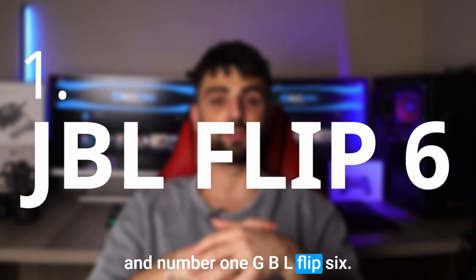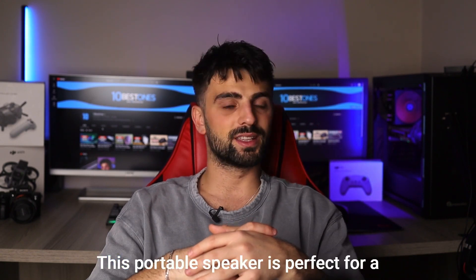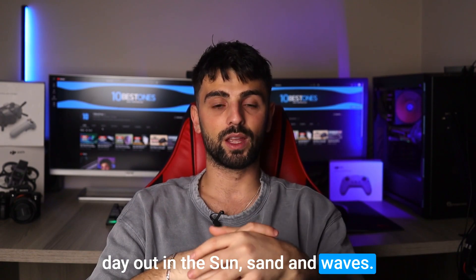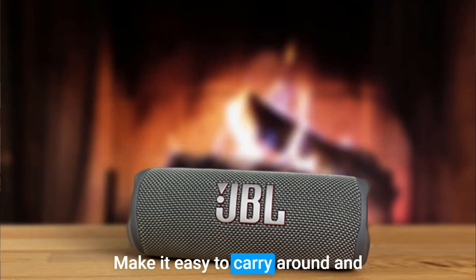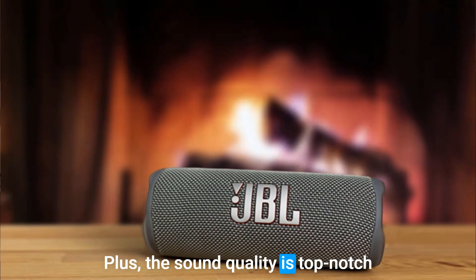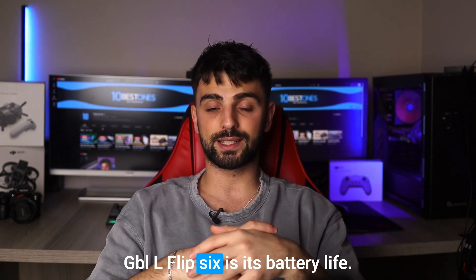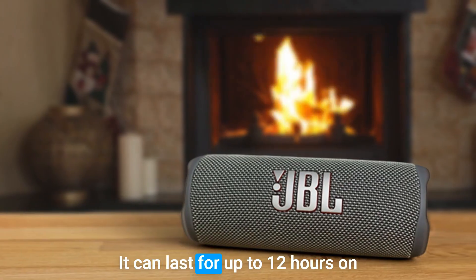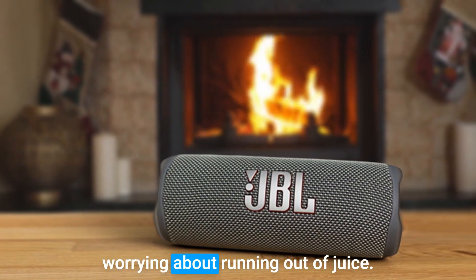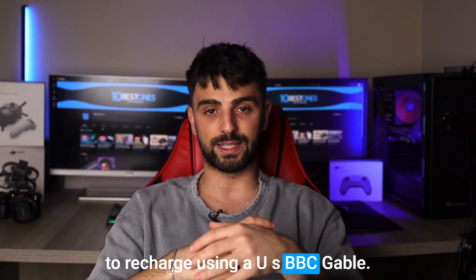And number 1: JBL Flip 6. The JBL Flip 6 is hands down the greatest speaker for the beach. This portable speaker is perfect for a day out in the sun, sand, and waves. Its compact size and waterproof design make it easy to carry around and enjoy your music wherever you go. The sound quality is top-notch, with deep bass and clear treble. One of the best things about the JBL Flip 6 is its battery life — it can last for up to 12 hours on a single charge, which means you can party all day without worrying about running out of juice. And if you do run out of power, it's easy to recharge using a USB-C cable.